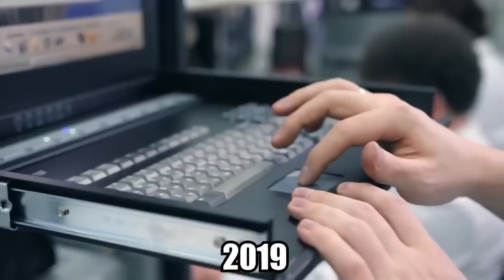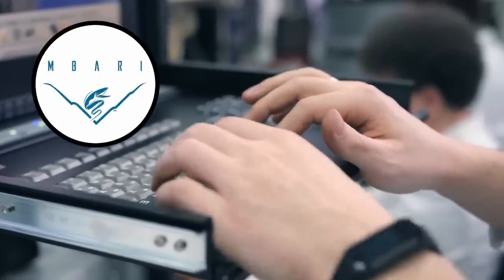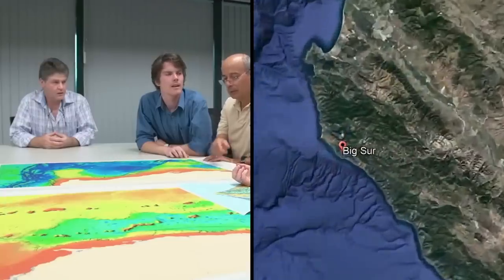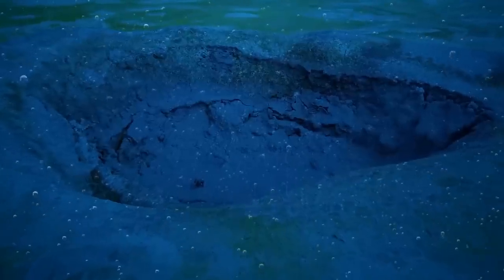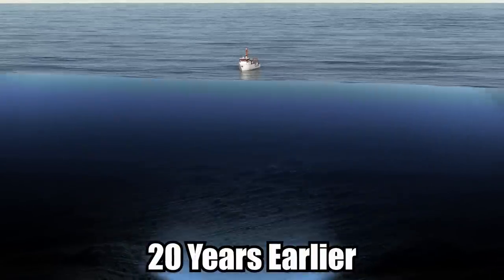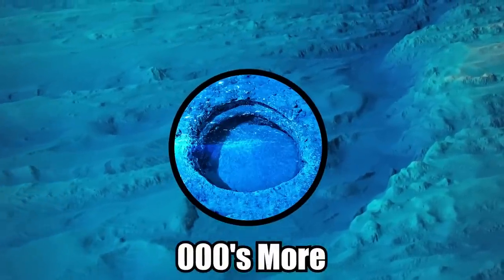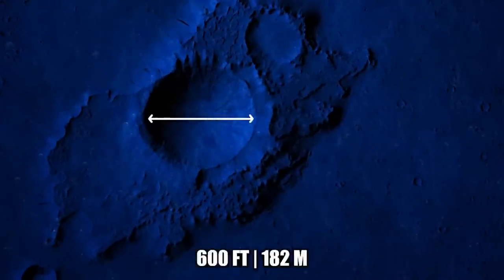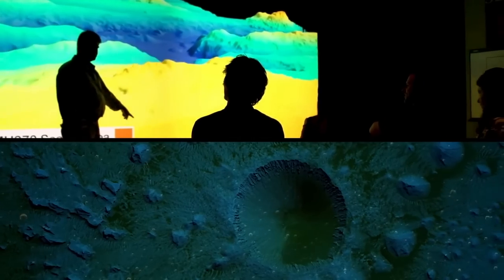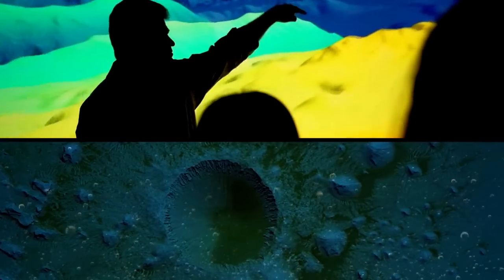Bizarre Holes. In 2019, researchers from MBARI announced the presence of strange holes in the seabed off the Big Sur, California coast. The first of these pits, known as pockmarks, was discovered 20 years earlier during a seafloor survey. Scientists found thousands more over the following years. The largest holes measure 600 feet across and 16 feet deep on average. A statement from the researchers described them as nearly circular and fairly evenly spaced.